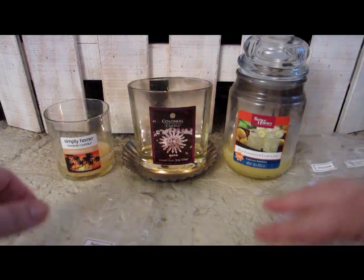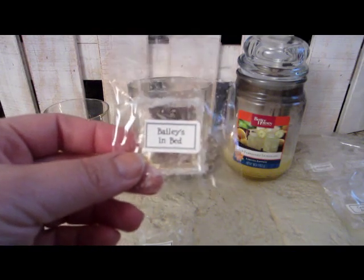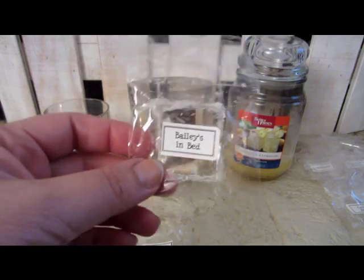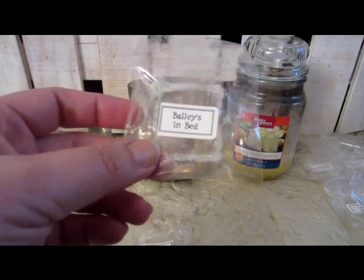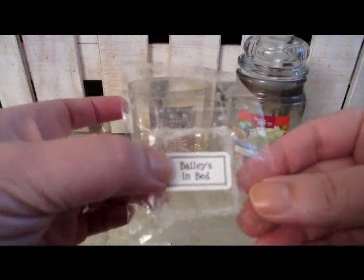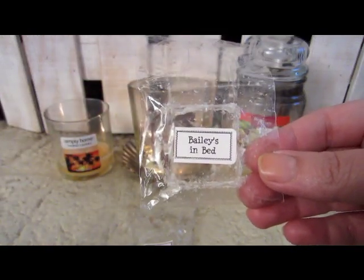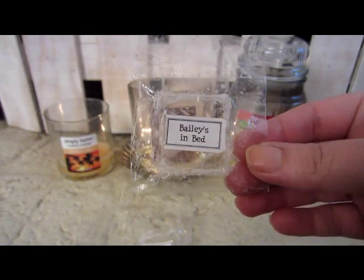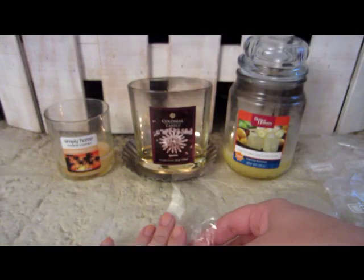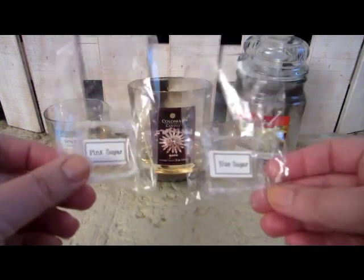The last ones were melted in my bedroom. This one is Bailey's in Bed — I'm not an alcohol drinker so I wasn't sure what Bailey's was, but it had a weird smell to me. It did have some vanilla tones to it so it wasn't bad, just a little different, and it had a nice throw in our bedroom.